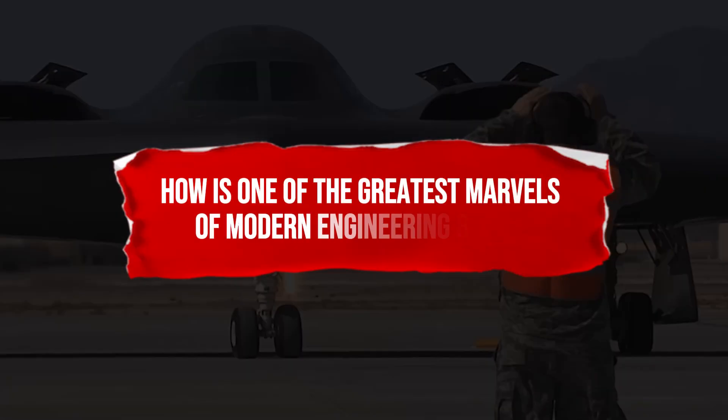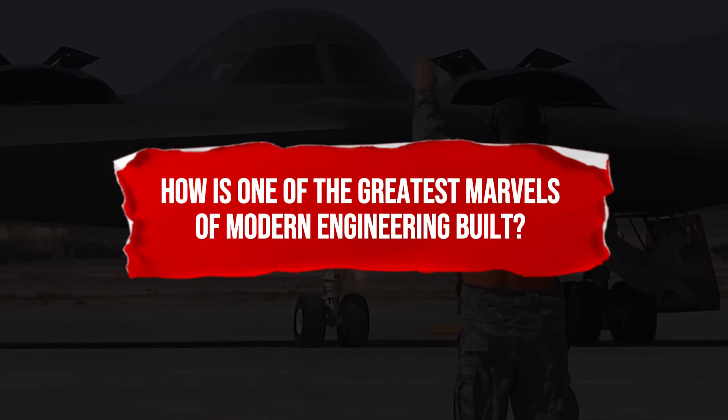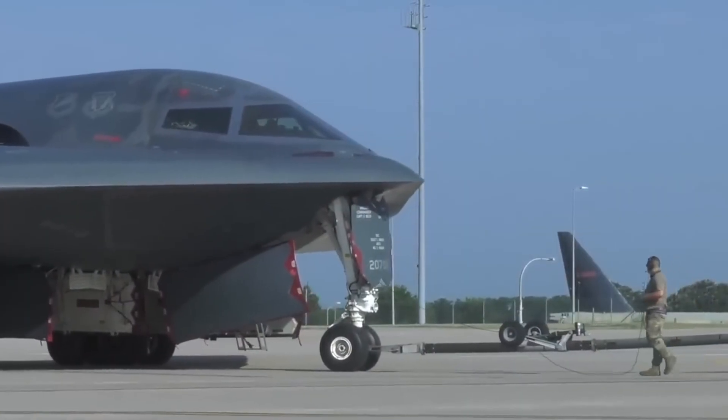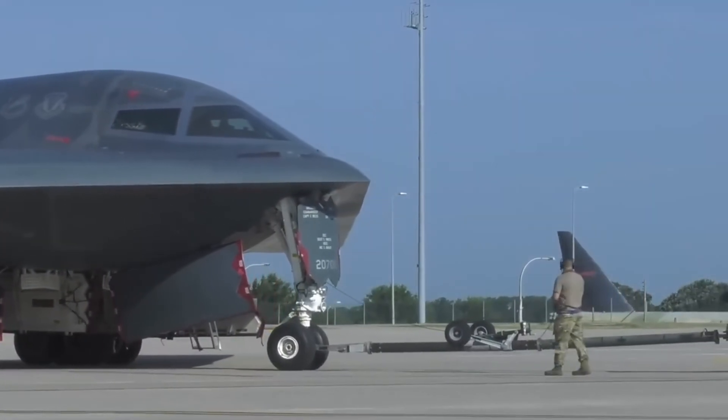But how is one of the greatest marvels of modern engineering built? To find out, let us travel to the heart of the American aerospace industry, to the top-secret facilities of Northrop Grumman, where this Sky Titan is born.